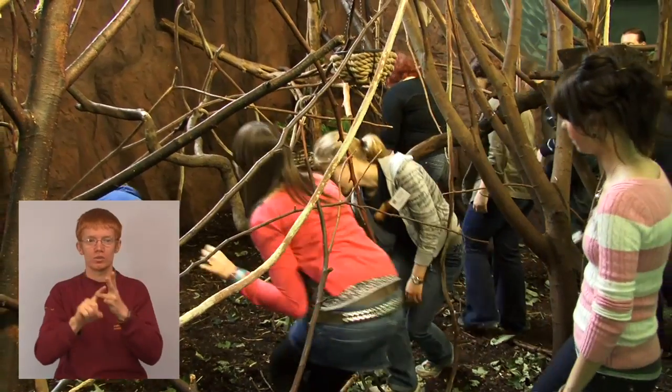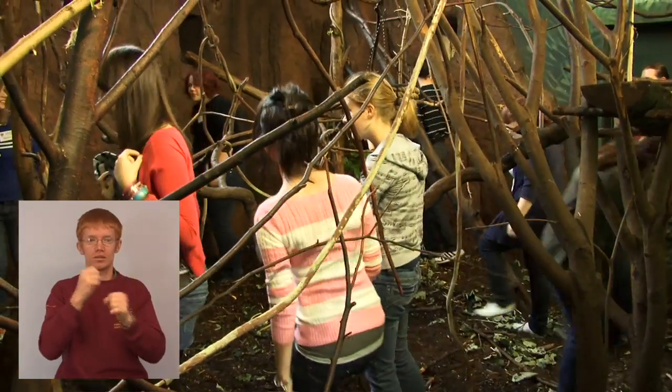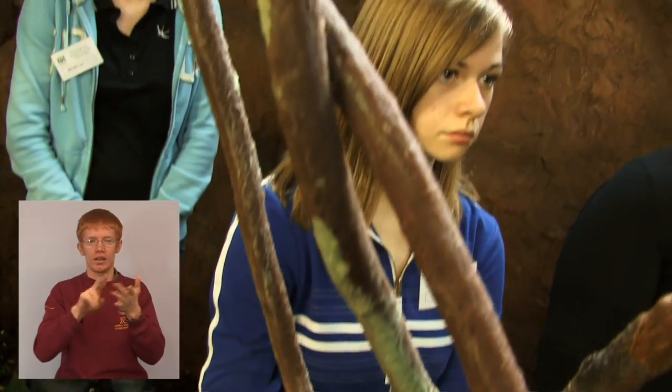One of the tasks that the students do over the week is to study enclosure design, and they're able to go into one of the enclosures. Living Lynx is a great resource that we have where it's set up for scientific studies, so our students get to see what it's like to be a real scientist working in the real world.